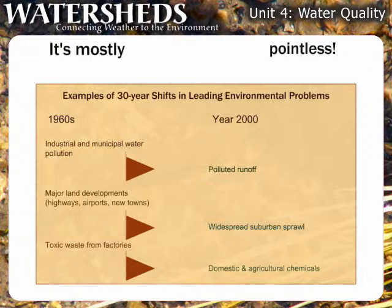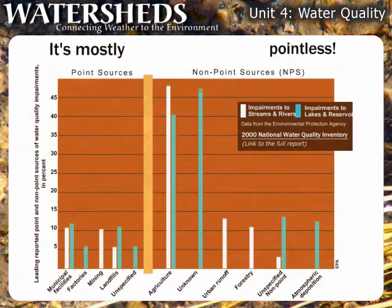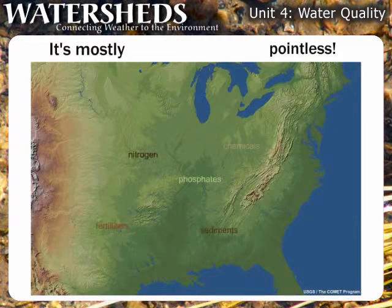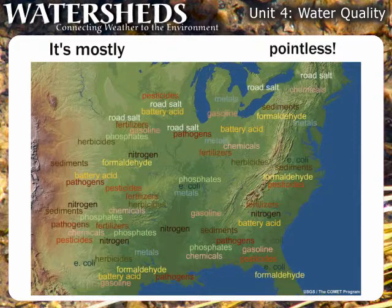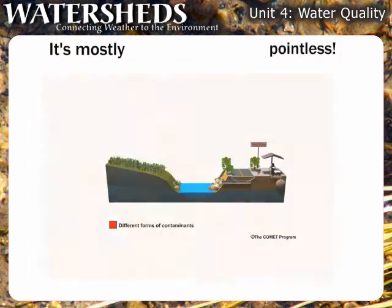The Clean Water Act of 1972 was largely successful in reducing water pollution from specific point sources. Today, non-point source or NPS pollutants are the largest causes of impairments to state water quality standards and can affect drinking water quality. With tongue-in-cheek, you could say that most water pollution today is pointless. NPS pollutants can't be traced to specific industrial sources; instead, they are spread broadly over ground surfaces throughout a region. Most NPS pollutants enter our watersheds when precipitation runoff or snowmelt picks up these pollutants and carries them into surface water bodies or groundwater reservoirs.